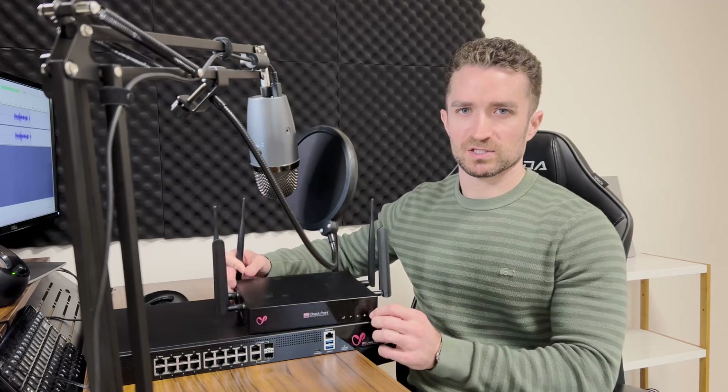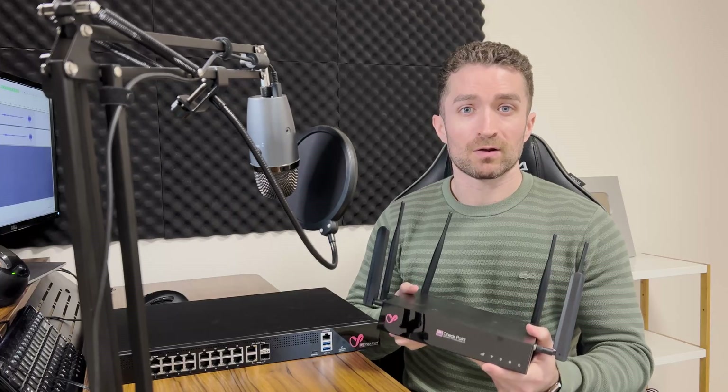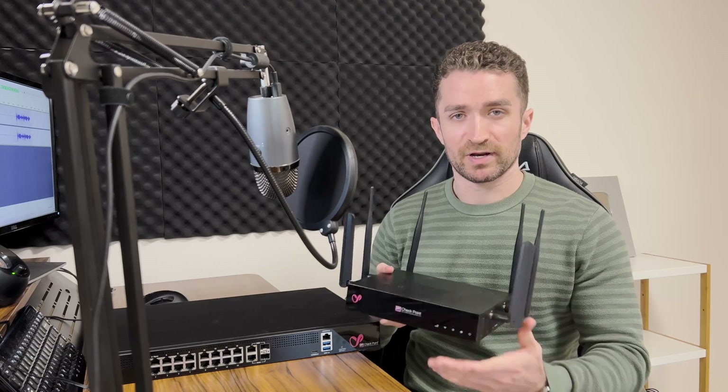For example, a small business with only a few employees might use something like the Quantum Spark 5090 Security Gateway. When I'm done making these videos I'm throwing out the cheap one I got off Amazon and using this Quantum Spark for my home network. Since I run a small business, Jeremy's IT Lab, and I'm the only employee, a small device like this 5090 is perfect and covers everything I need from routing to switching to security to Wi-Fi.